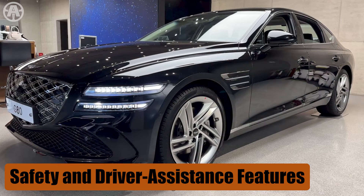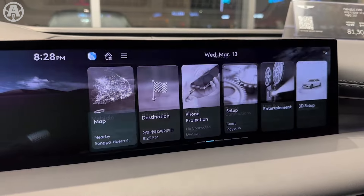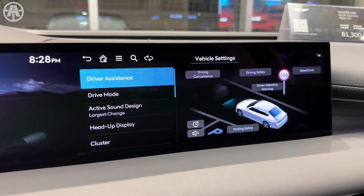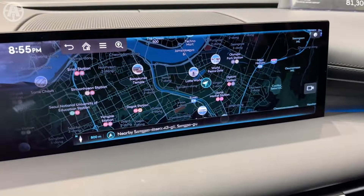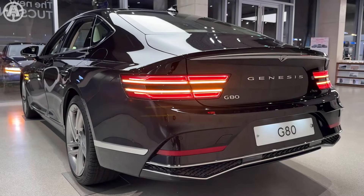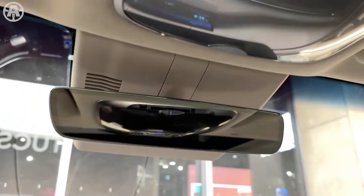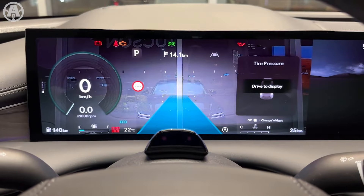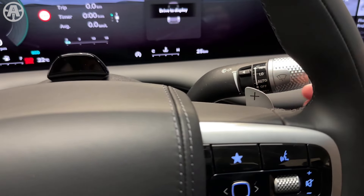The 2025 Genesis G80 is equipped with a comprehensive suite of advanced safety and driver assistance features. All G80 models come standard with 10 airbags, anti-lock brakes, electronic brake force distribution, and stability and traction control. Advanced driver assistance technologies include a rear-view camera, forward collision avoidance assist, lane keep assist, lane following assist, blind spot assist, rear cross traffic alert, front and rear parking sensors, safe exit warning, and driver attention assist.